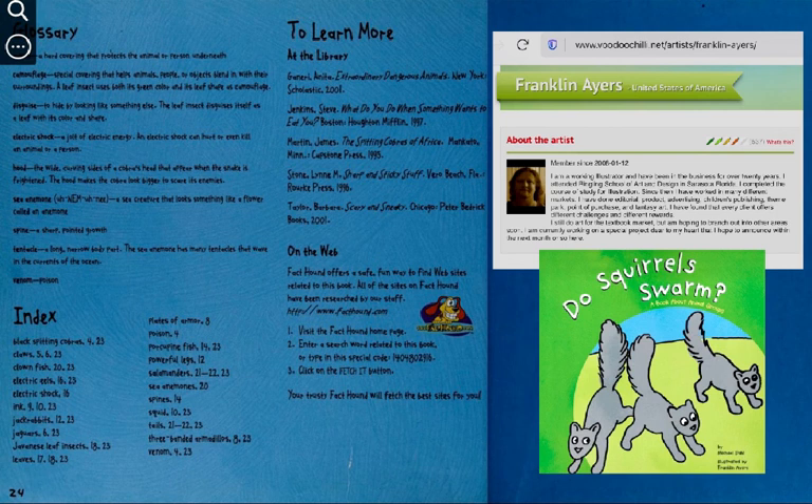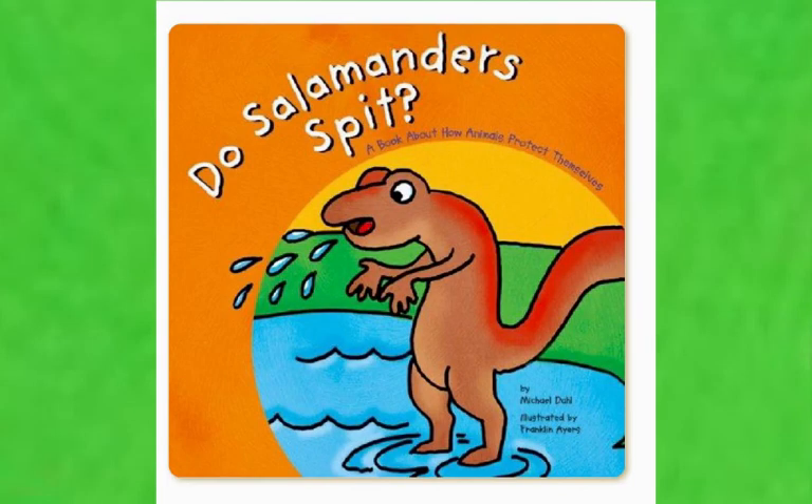You can see it there — Do Squirrels Swarm? It has the same pattern of question and answer that this book has. So this fun non-fiction science book called Do Salamanders Spit? is a book about how animals protect themselves. It was written by Michael Dahl and illustrated by Franklin Ayers.